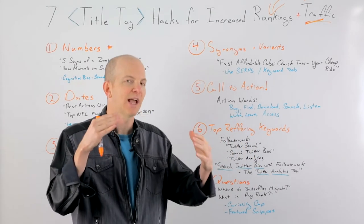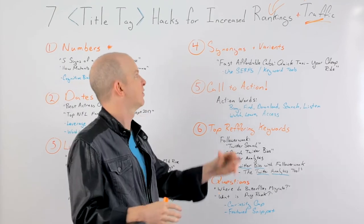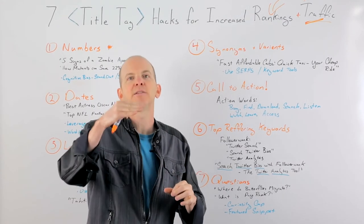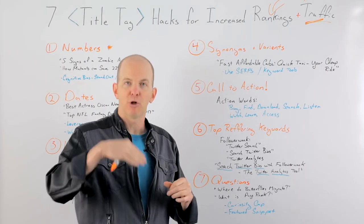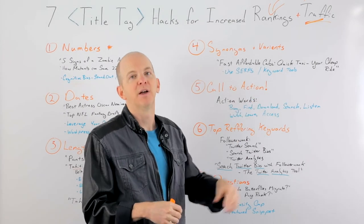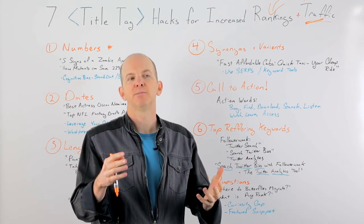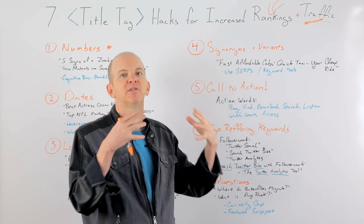You can actually rank a little higher by using those variants. The way you find synonyms and variants: look in the SERPs — type your keyword into Google and see what they highlight in bold in the search results, which often gives you the variants people are looking for. Also check the 'People Also Ask' section at the bottom of the page, your favorite keyword tool such as Keyword Explorer or SEMrush, and your analytics. Google Search Console is a great source of information for these synonyms and variants.